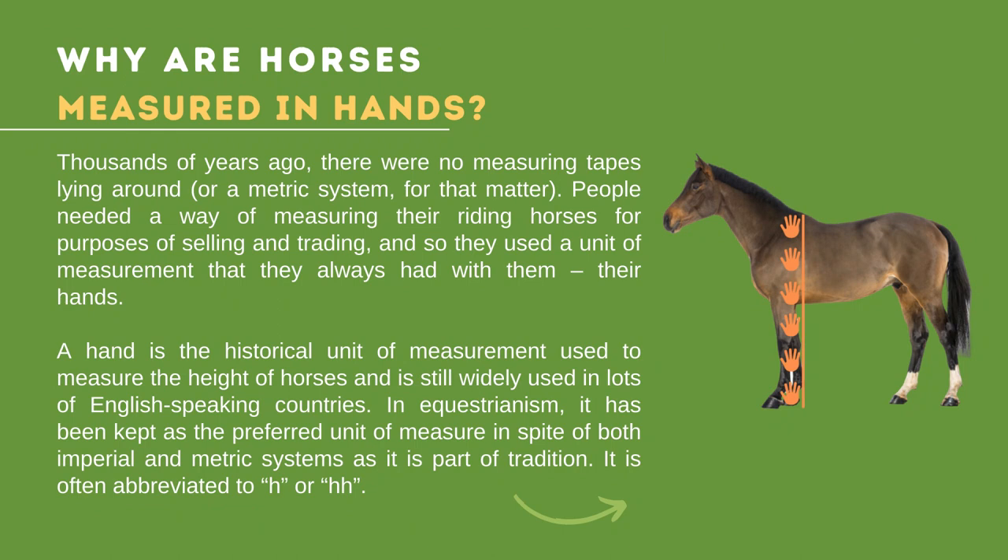Why are horses measured in hands? Thousands of years ago, there were no measuring tapes or a metric system. People needed a way of measuring their riding horses for purposes of selling and trading, so they used a unit of measurement they always had with them — their hands. A hand is a historical unit of measurement still widely used in many English-speaking countries. It is often abbreviated to H or HH, which means hands high.